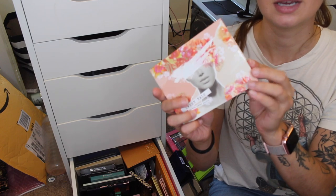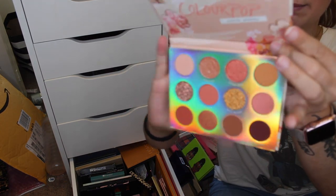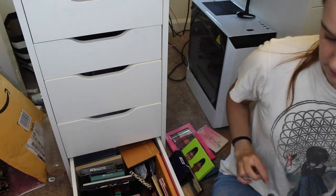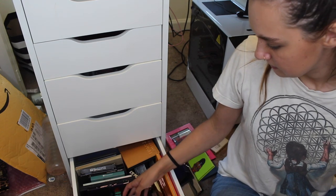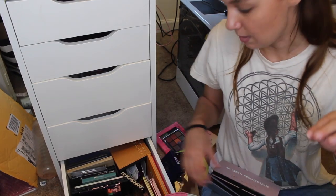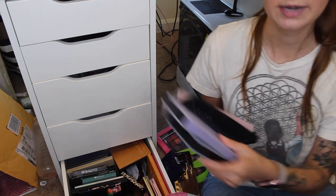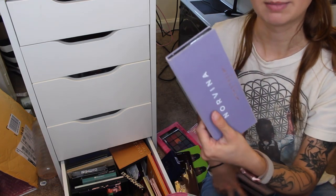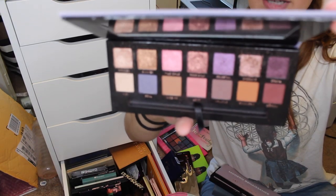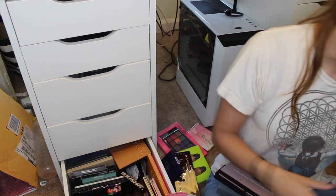I just recently got the ColourPop Sweet Talk palette. I haven't used it yet but I just bought it and I'm very excited — I'm going to keep this one. Now let's go through some of my Anastasia palettes. I have the Master Palette by Mario somewhere in this bag. Right away I can tell you I'm keeping the Norvina palette. It's my favorite Anastasia palette — so stunning, so pretty. I love the shades and I use this all the time.